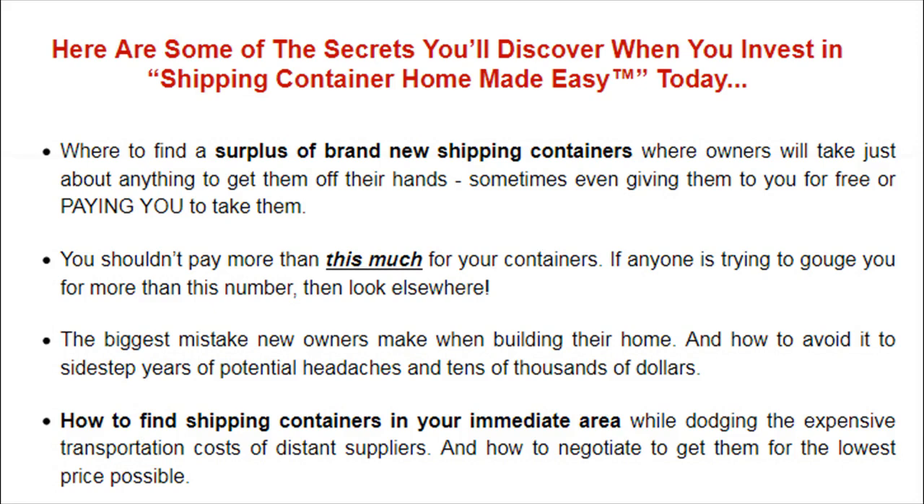Here are some of the secrets you'll discover when you invest in Shipping Container Home Made Easy™ today. Where to find a surplus of brand new shipping containers where owners will take just about anything to get them off their hands — sometimes even giving them to you for free or paying you to take them. You shouldn't pay more than a certain amount for your containers, and if anyone is trying to gouge you for more than that number, look elsewhere. You'll also learn the biggest mistake new owners make when building their home, and how to avoid it to sidestep years of potential headaches and tens of thousands of dollars.